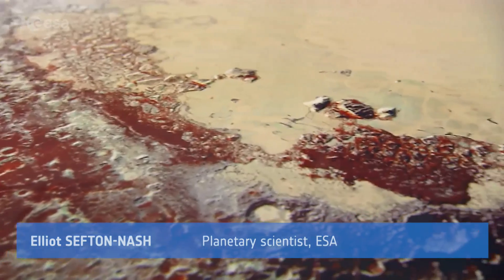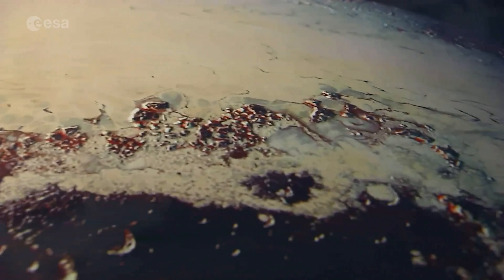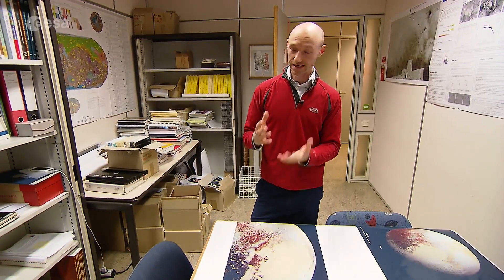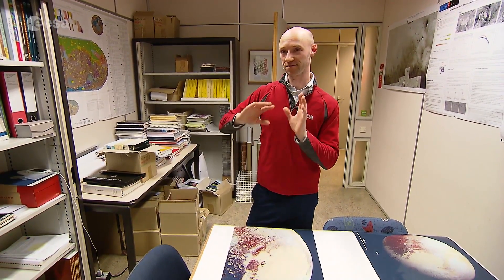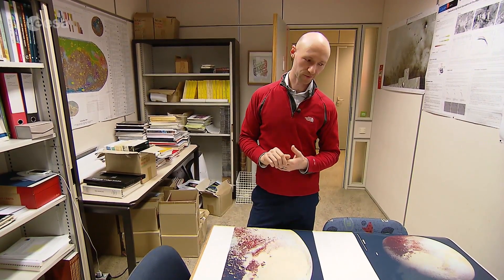One of the really fascinating things is that some of the surface colouration visible in these images shows compounds called tholins, which are a combination of elements related to prebiotic molecules. They're relevant to prebiotic chemistry, and the fact that they have been able to form on planetary surfaces very far out in the solar system at very cold temperatures really has implications for a lot of places.